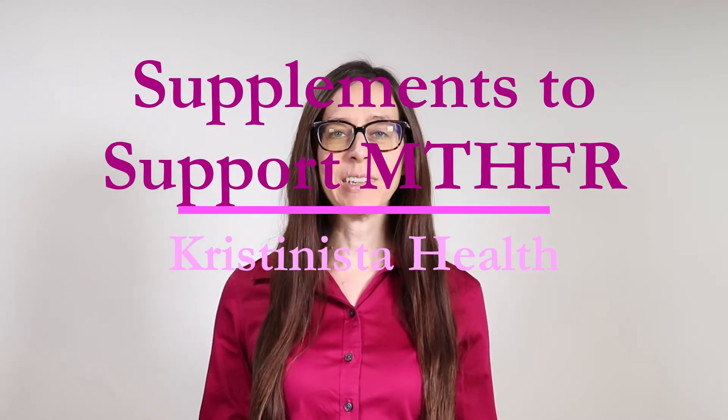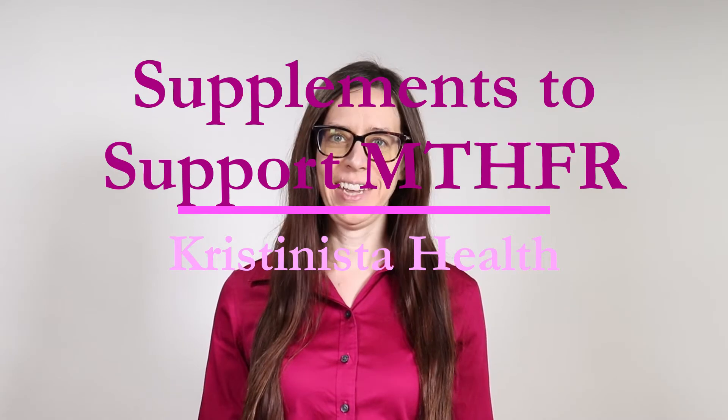I'm going to talk to you today about supplements to support MTHFR. I'm Kristinista Health and I cover a variety of health topics. Remember, this content is not a substitute for professional medical advice.